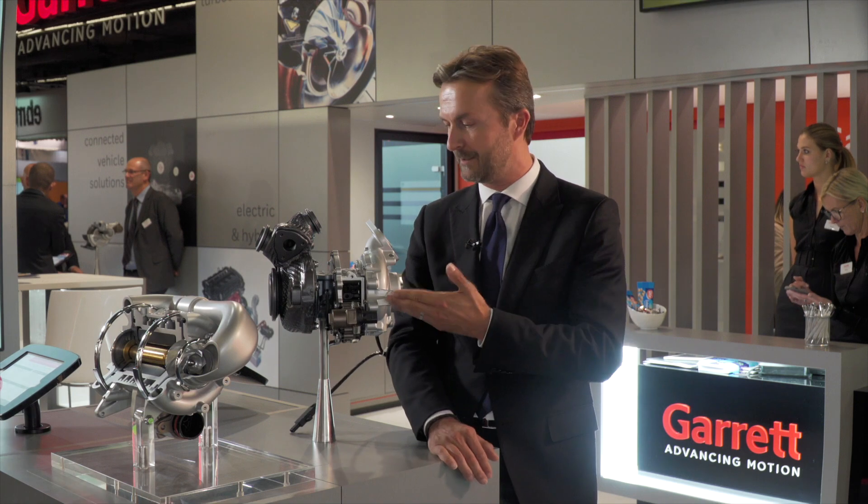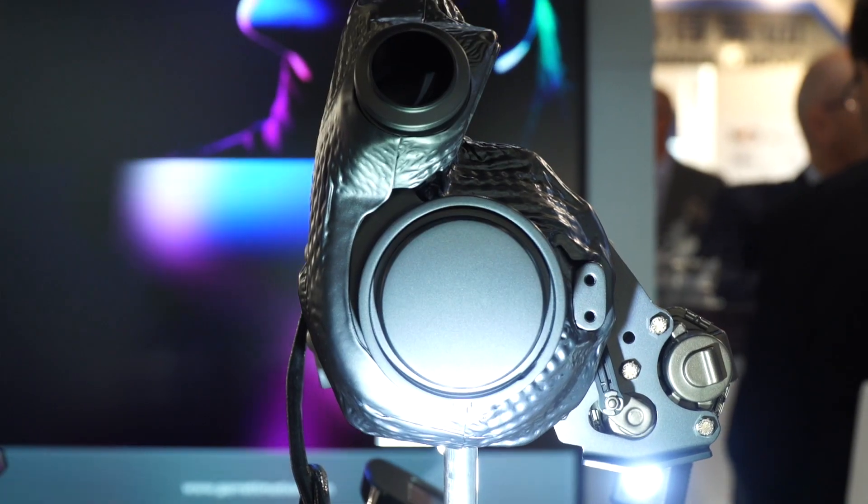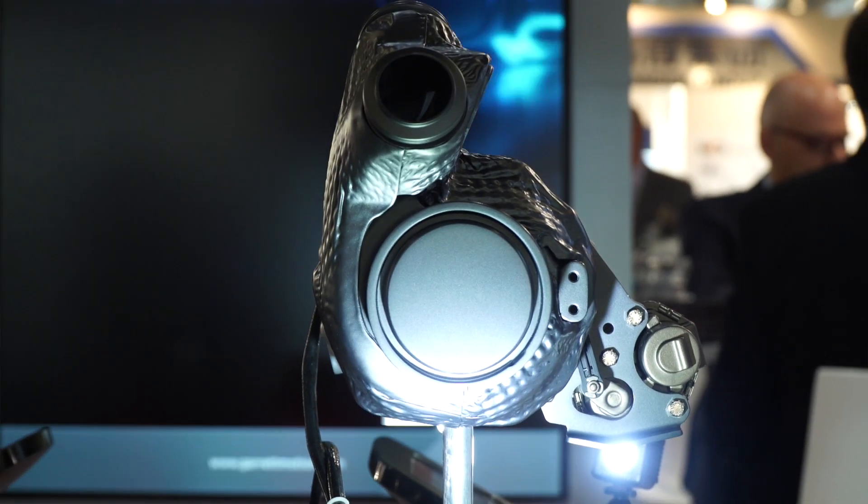This week we are unveiling our eTurbo for the first time to the public. There is considerable interest in this technology, which will help enable greater performance in the form of improved fuel economy and reduced CO2 emissions, while also providing a thrilling driving experience.